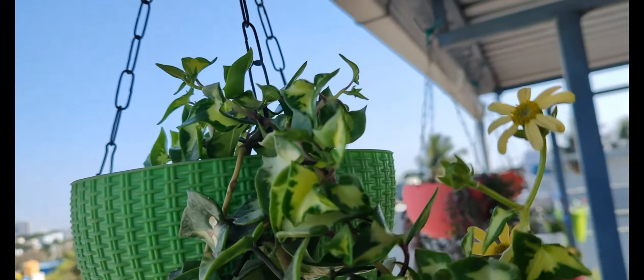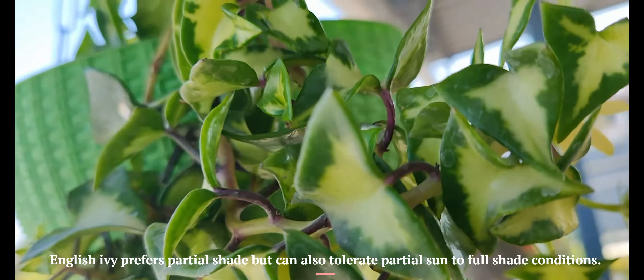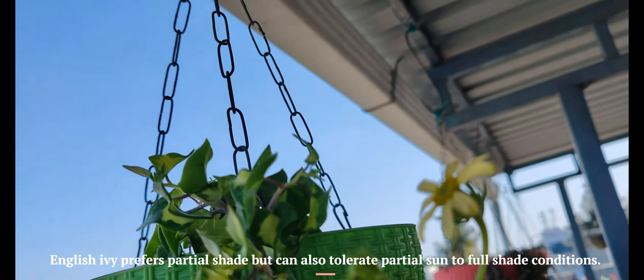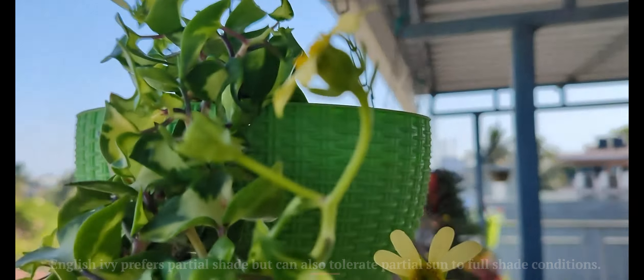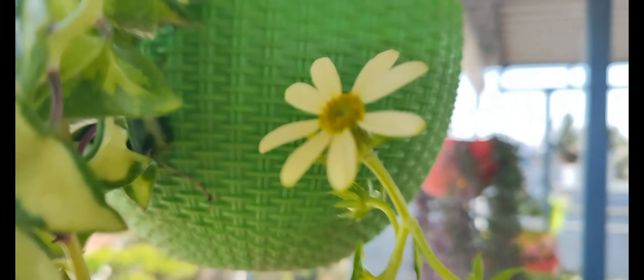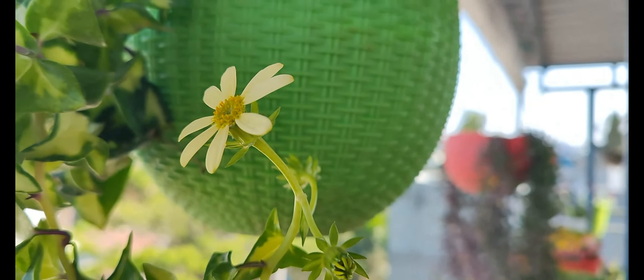Growing conditions for English Ivy: it prefers partial shade but can also tolerate partial sun to full shade conditions. This ivy prefers consistently moist but not soggy conditions.